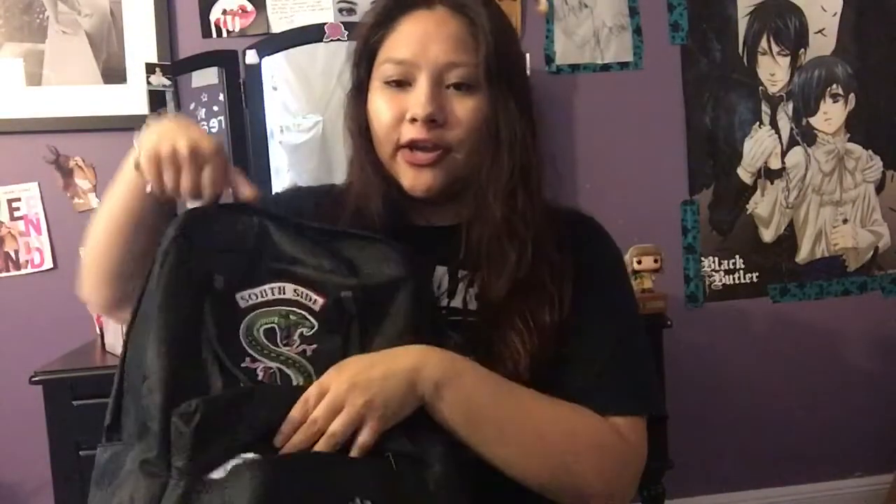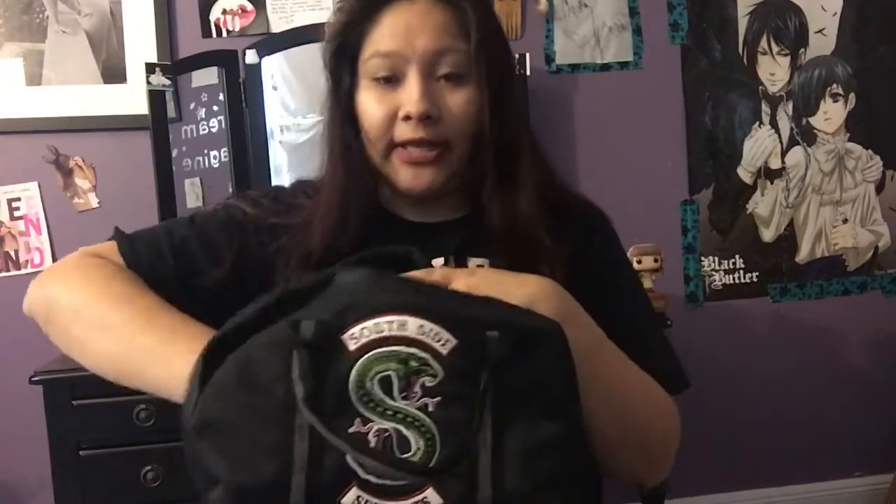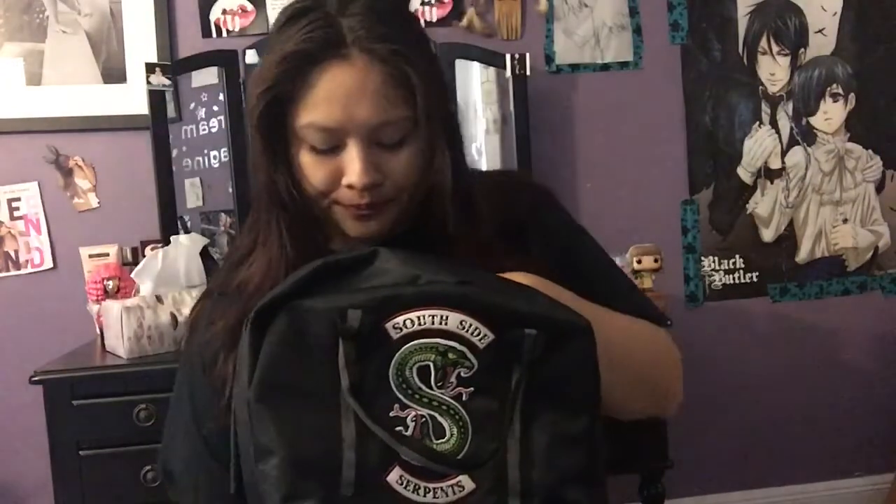Riverdale is a show on Netflix and it's really good. My favorite character is Jughead, so that's why I have this one. In the first little slot right here where it says Jughead Jones, there are some tissues, some hair things, my ID card, and some more hair things — because you never know, it could get hot and I gotta put my hair up.